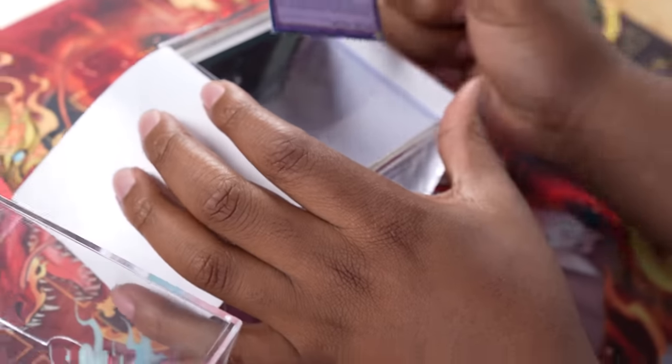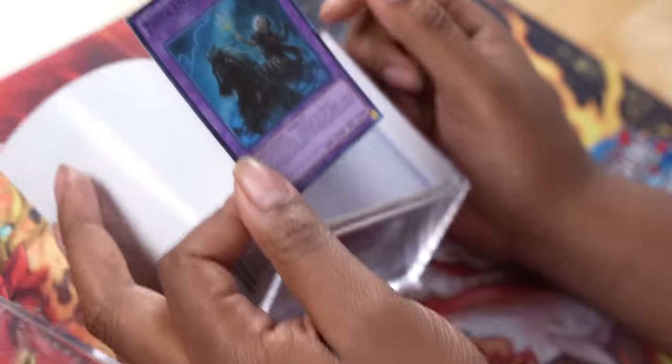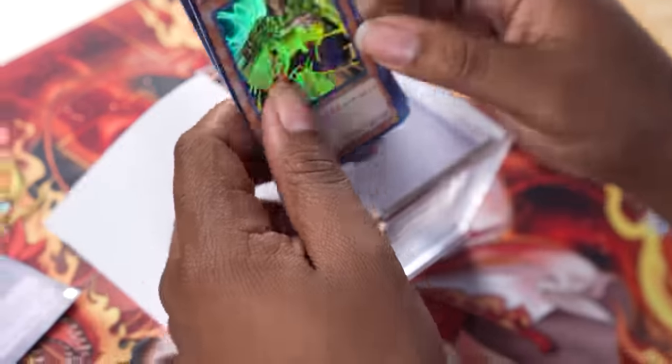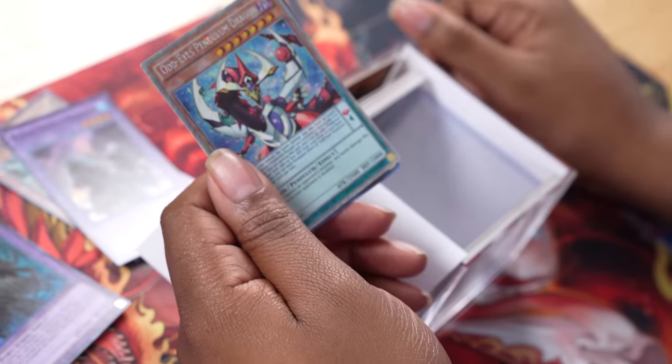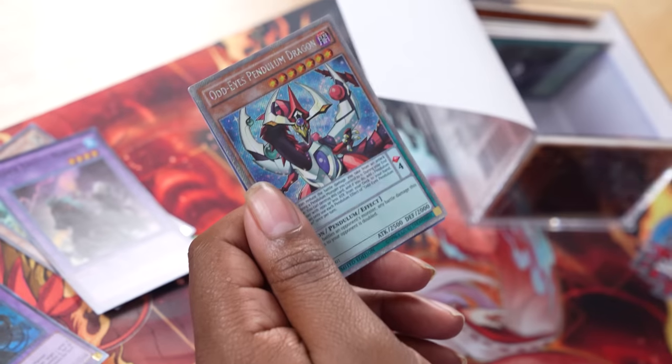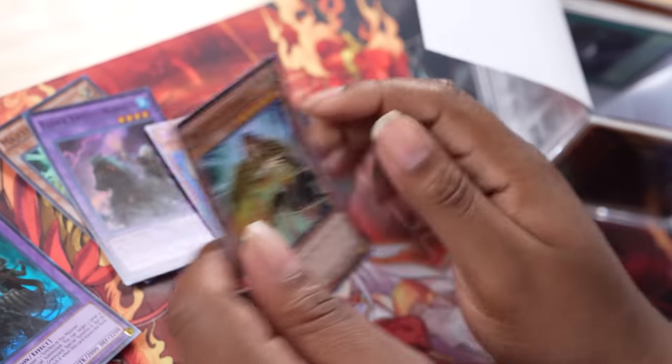There's not enough to have a deck in here. I have an Elder Entity Norden — I remember when that card was good. Majesty's Elder Entity Norden. Odd-Eyes Pendulum Dragon, the shiny one. I thought that was a Starlight for a second. And another Majesty.